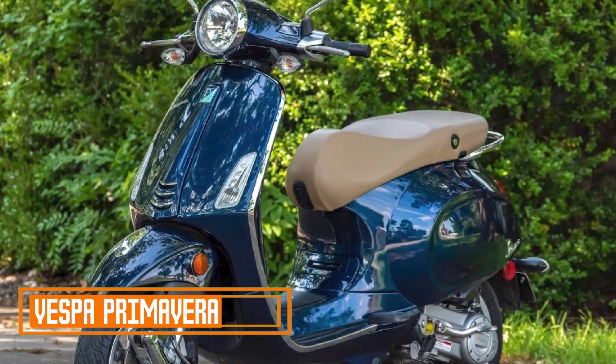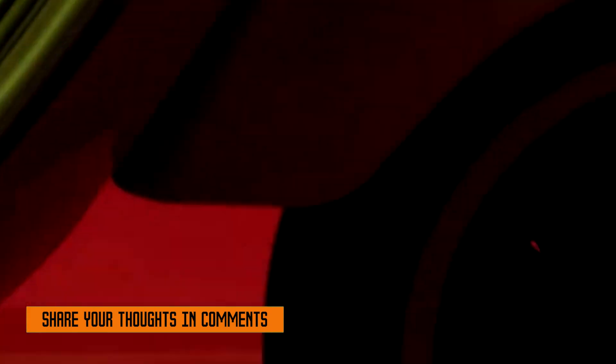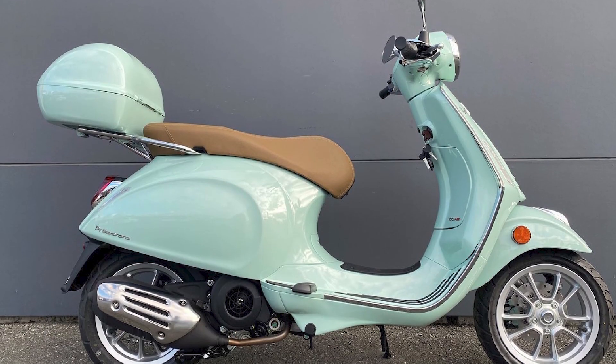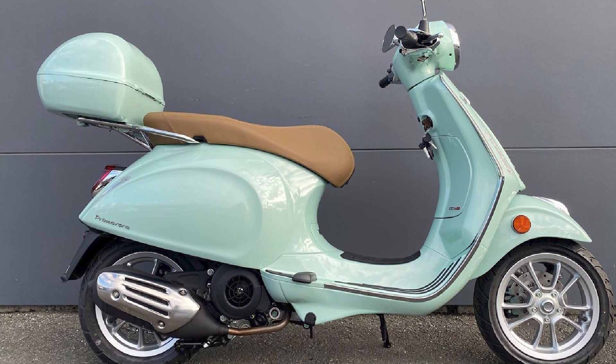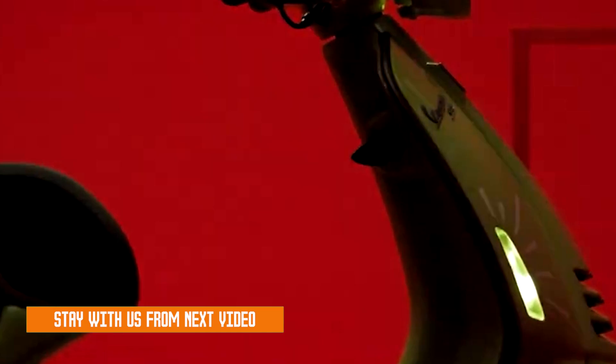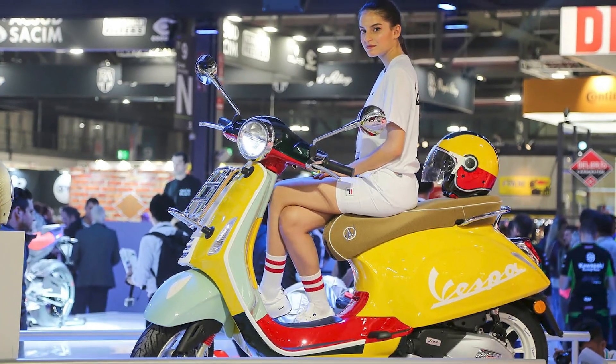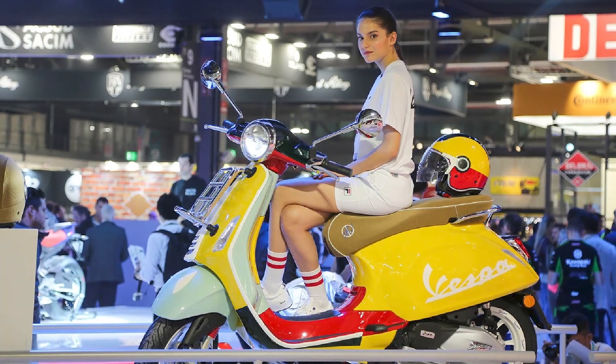Number two: Vespa Primavera. The Vespa Primavera is a classic Italian scooter that has been in production since 1969. It is known for its stylish design, fuel efficiency, and ease of riding. The Primavera is a great choice for commuters and city riders, and it is also capable of handling longer trips.